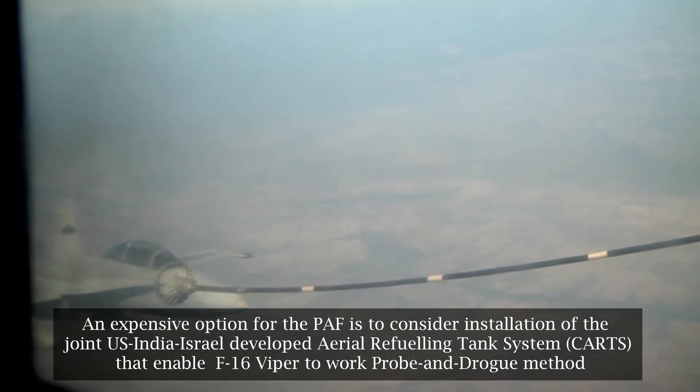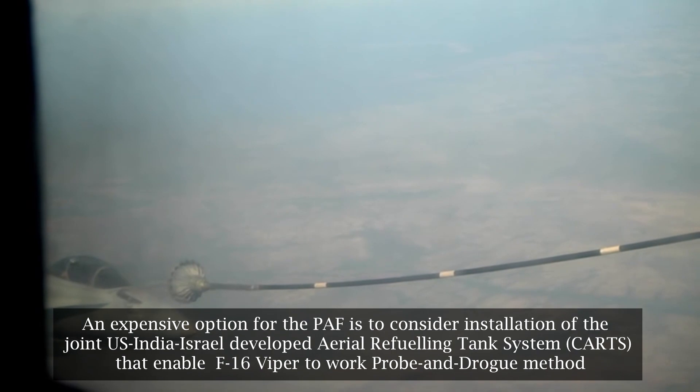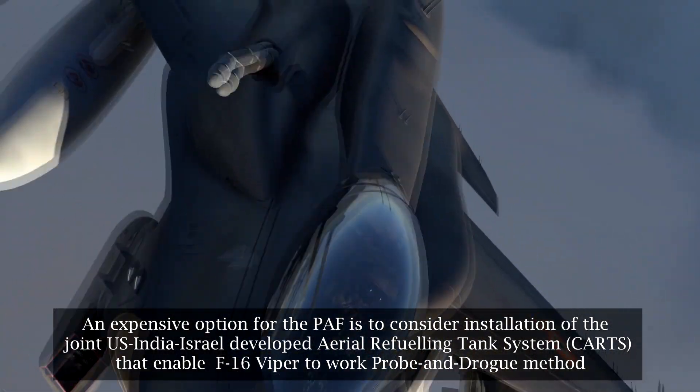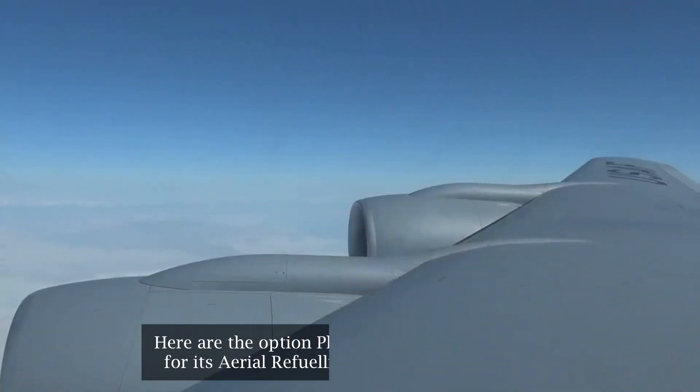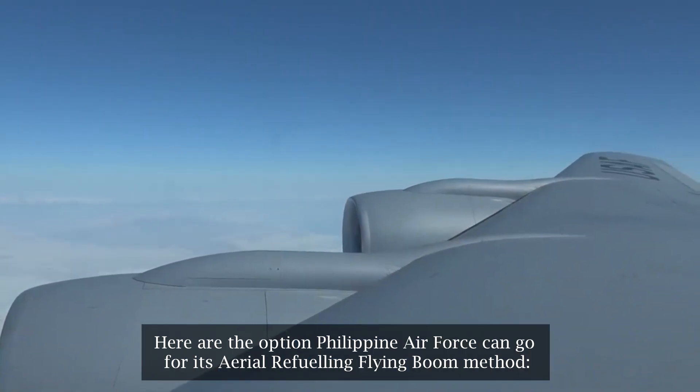However, going for F-16 Vipers doesn't mean aerial tankers with probe and drogue systems won't work. An expensive option for the PAF is to consider installation of the jointly US-India-Israel developed aerial refueling tank system CARTS, which enables the F-16 Viper to work with the probe and drogue method.